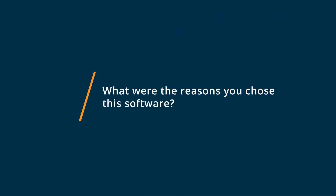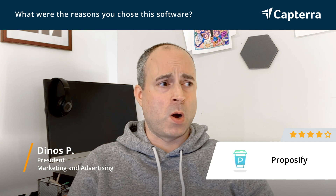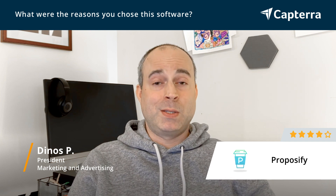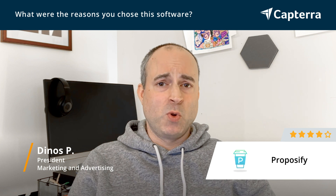I chose Proposify after trialing a number of different systems, including one that I had a free lifetime plan on for a number of years. I chose Proposify simply because the way the system works — from the time you log in to creating a proposal, creating proposal templates — it all works smoothly.